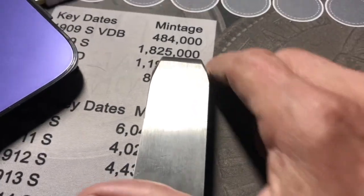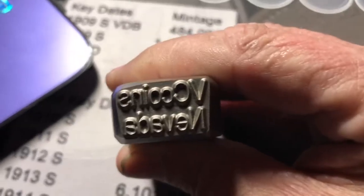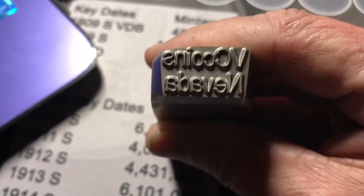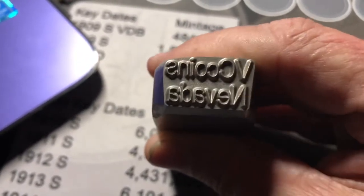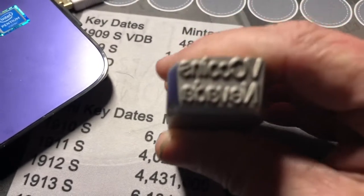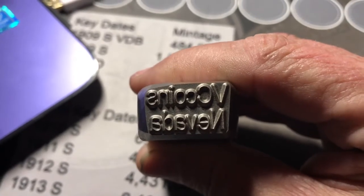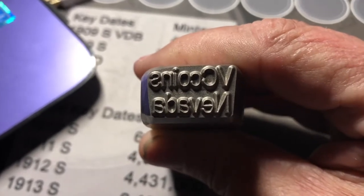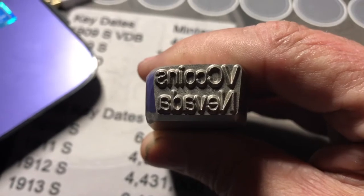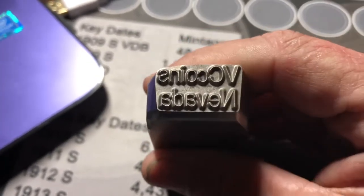Hey guys, I'm back. I forgot to tell you — along with this stamp, I'm also getting my logo, which I'll surprise everybody with what it looks like. So I might decide to stamp the bars with one and the rounds with the other, or do both. I'm not sure yet — depends how much room I have on the coin. I just want to let you know that I do have one more stamp coming with my logo.